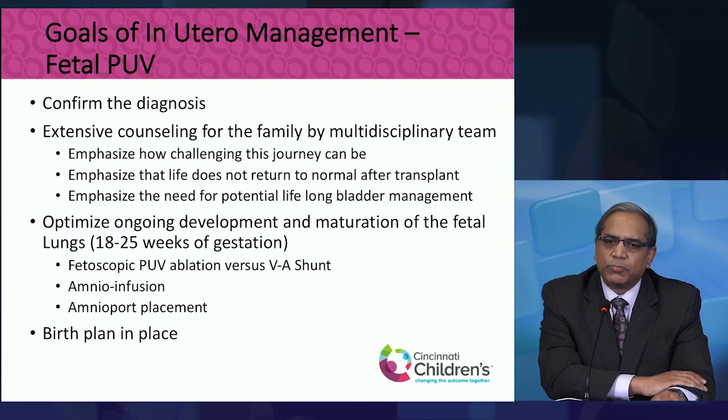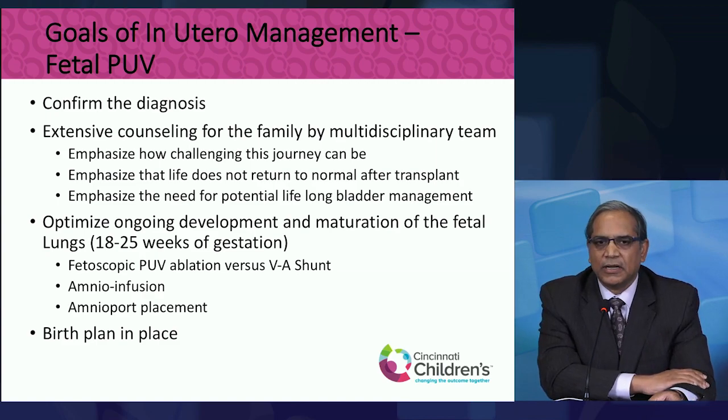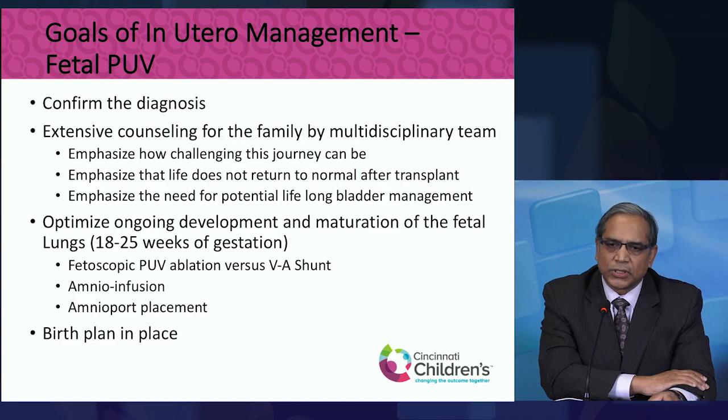The most important intervention we do is the extensive counseling of the family by a multidisciplinary team. We have neonatologists, fetal surgeons, Dr. Claes from nephrology, pediatric urology, and a social worker — everyone there at the same time to present our findings, what we're predicting is going on with their baby, what steps we can take to intervene during the pregnancy if safe, and what the birth plan will look like.